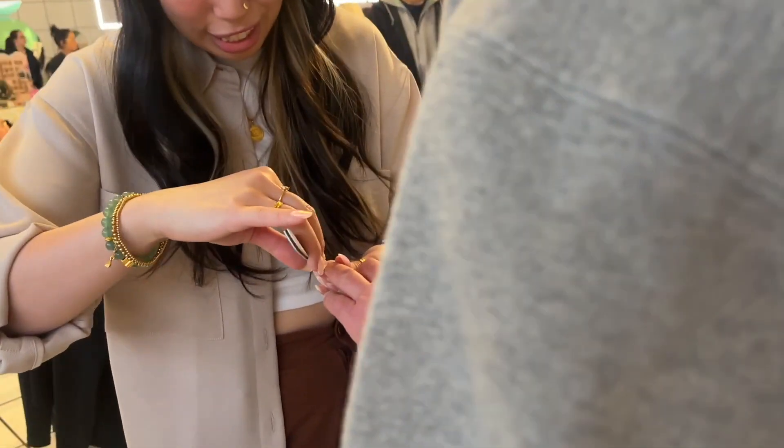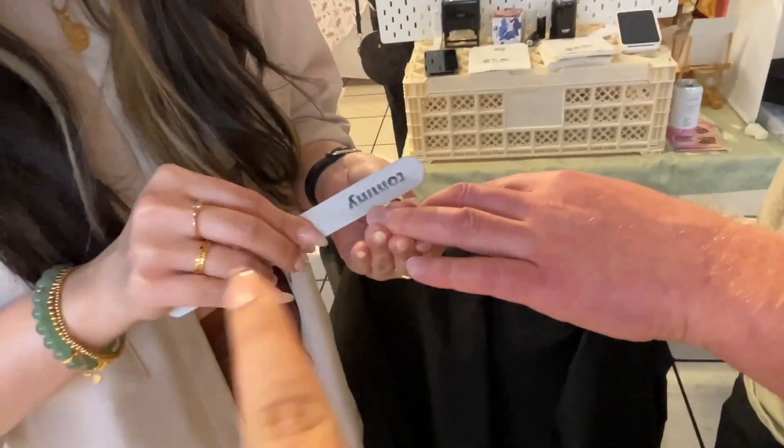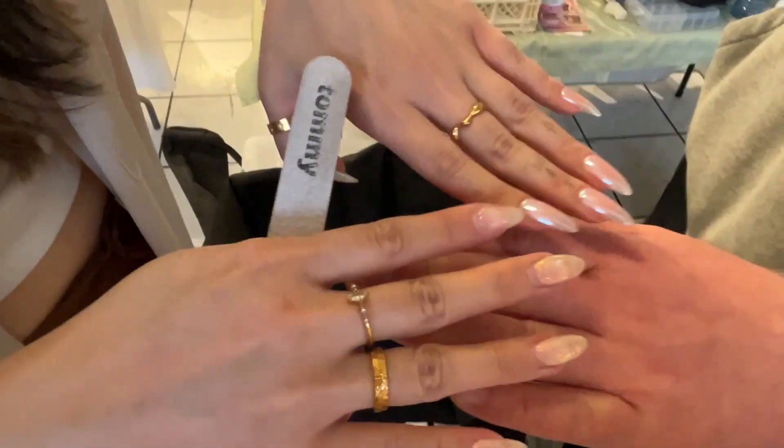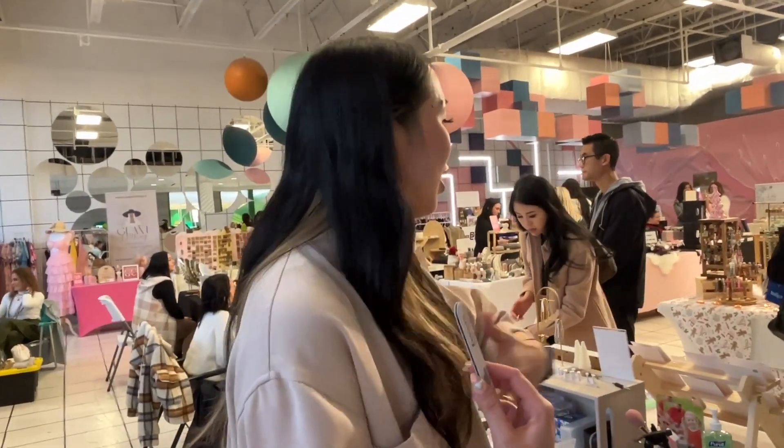This is what we do at the market — we just use each other as models. Look at these hands compared to yours — you've got bare hands compared to hers! Tell us about your business. 'Okay, so my business is Low Beauty Co. I'm a nail tech of nine years and I also do press-on nails and jewelry. I'm also a nail artist, so I do cool designs.' Awesome — I'll link everything down below so you guys can go see her.